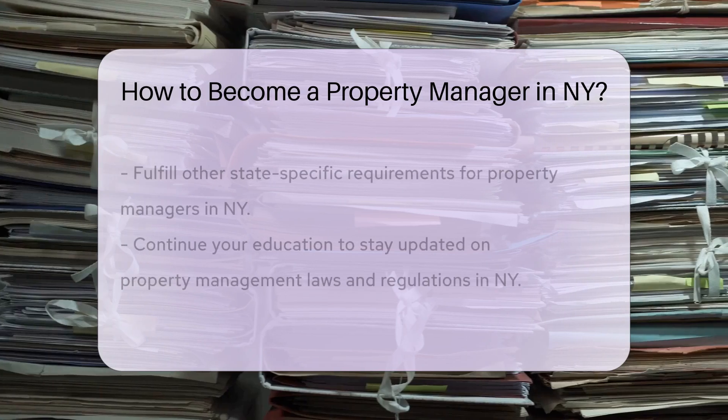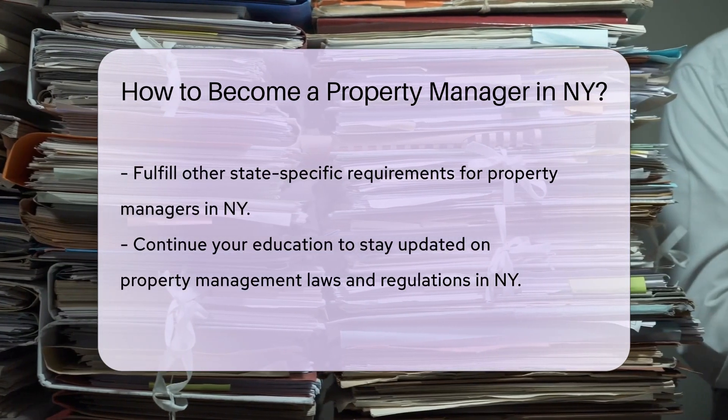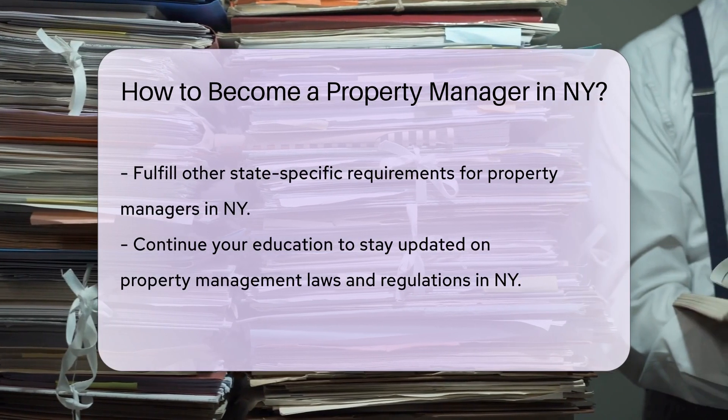Obtain a property management license in NY by completing the required pre-licensing courses, passing the licensing exam, and meeting other state-specific requirements.